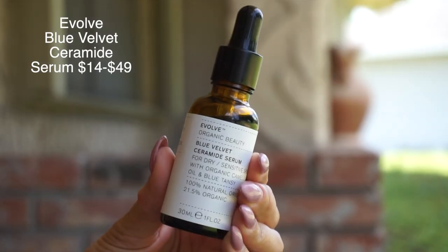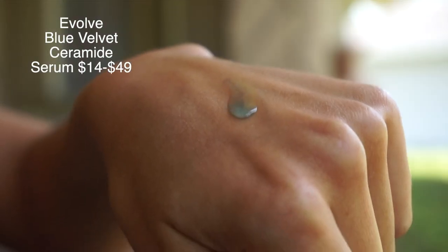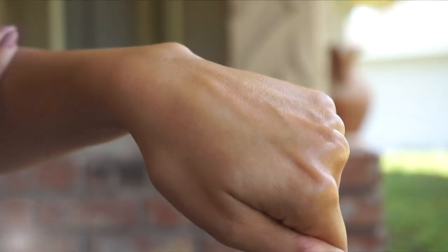Two more product launches from Evolve — I mentioned I was in Minneapolis, and it was freezing cold, like 30 degrees, so my skin was going a little crazy. I brought these two new Evolve products with me on the road to test them. The first is their Blue Velvet Ceramide Serum, which is perfect for dry and sensitive skin. Of course it's formulated with blue tansy — that's where the blue velvet part comes in — and the texture really is beautiful and velvety. The blue tansy calms irritation and redness and has a really calming, beautiful fragrance.